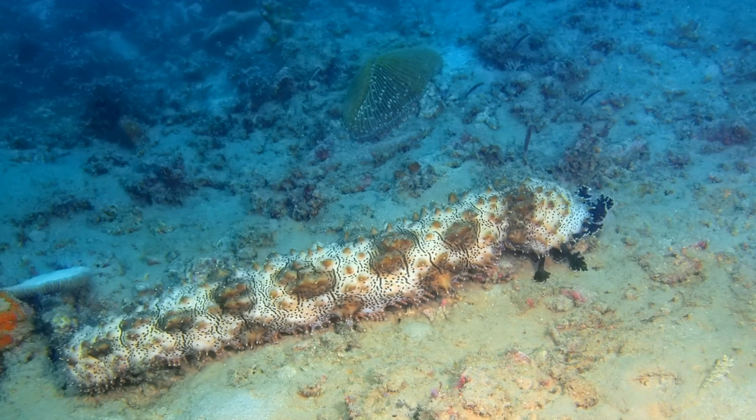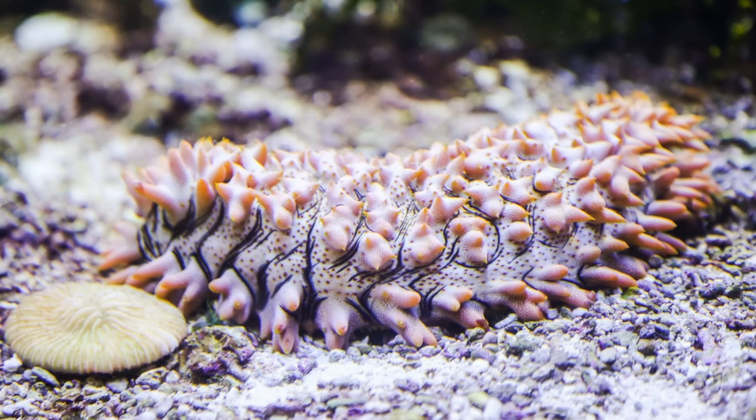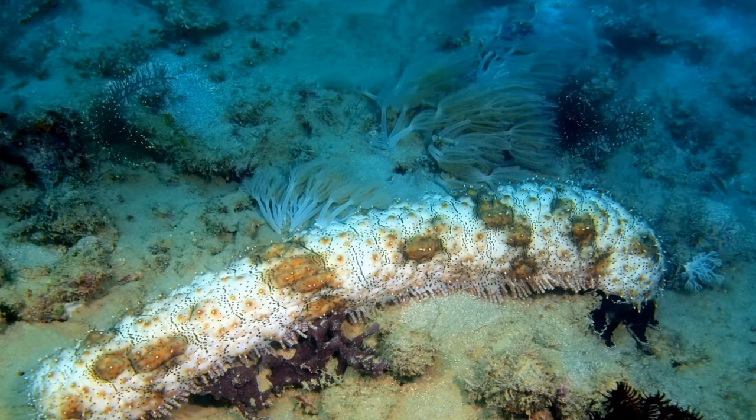Sea cucumbers have a surprising defense mechanism in which they will expel their inner organs if they feel threatened, or even if they are overcrowded or subjected to poor water quality in an aquarium. Some sea cucumbers expel cuvierian tubules, located at the base of the respiratory tree. In addition, sea cucumbers can expel internal organs through a process called evisceration, which may occur if the sea cucumber is disturbed or threatened, or possibly as a way to purge inner organs of excess wastes or chemicals. Once the organs are discharged, they regenerate within days or weeks.